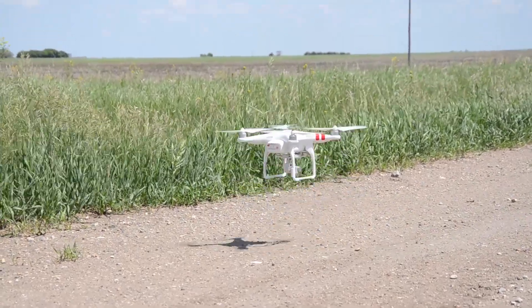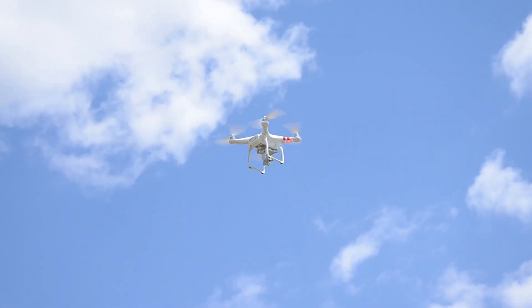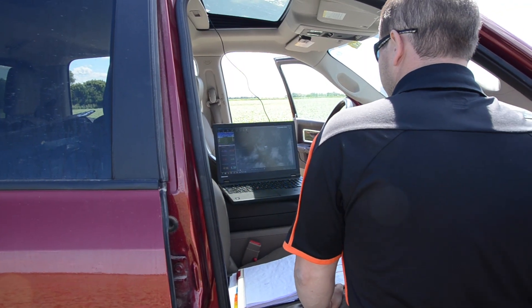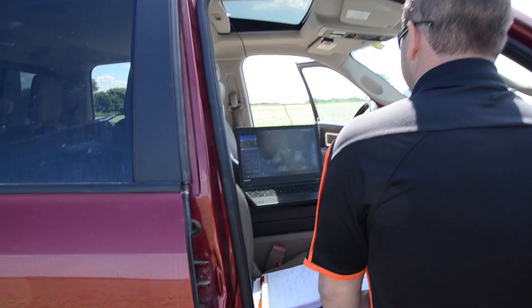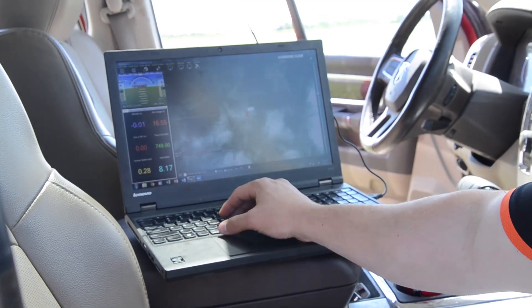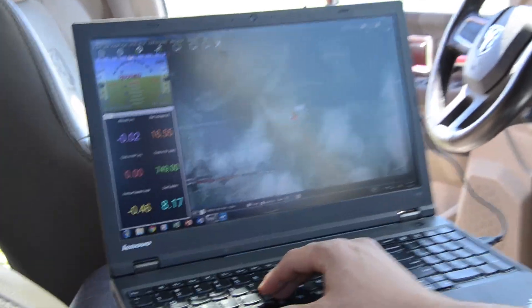People look at agriculture as not a high-tech industry, and nothing's further from the truth. If you look at any of the new technologies that have come out lately, like GPS as well as these UAVs, it came directly from the military right into agriculture. So it's one of those top industries when it comes to innovation.